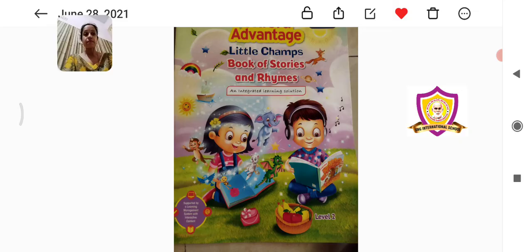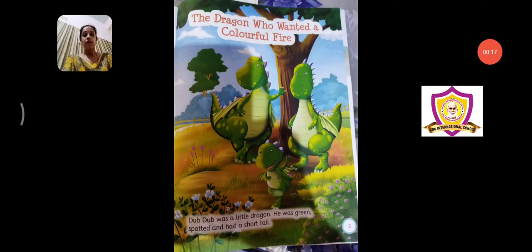This is the lesson: the dragon who wanted a colorful fire. You might have all seen dragons in your cartoons or television movies. It's a big huge animal. It is not living on the earth right now — it is an extinct animal. We don't have dragons anymore in the world right now, but they used to live earlier.